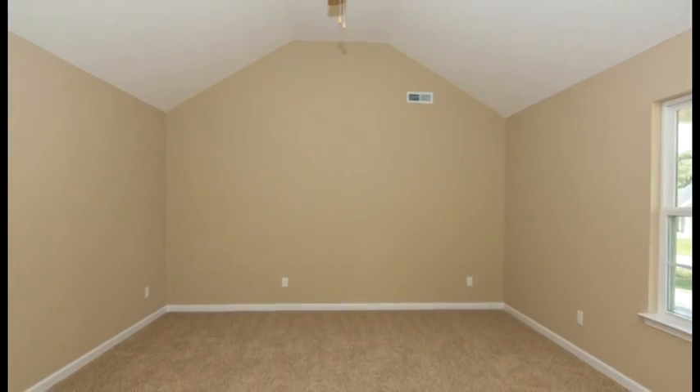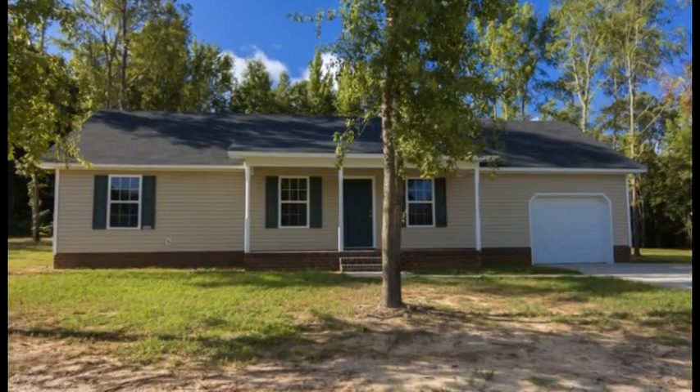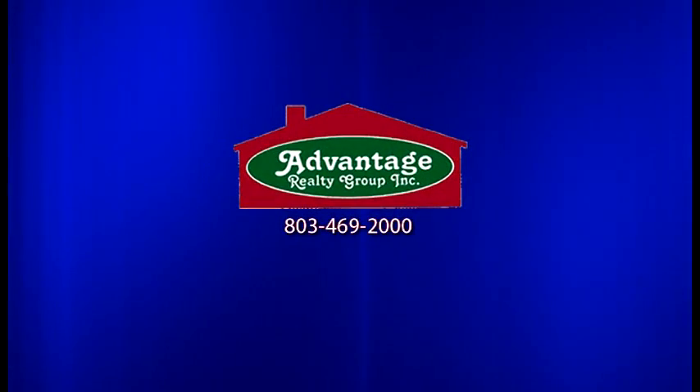For more information on this floor plan or the many others available from Ganey Construction Company, call Advantage Realty Group at 803-469-2000.